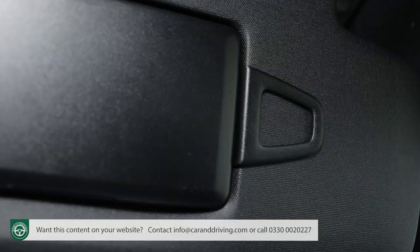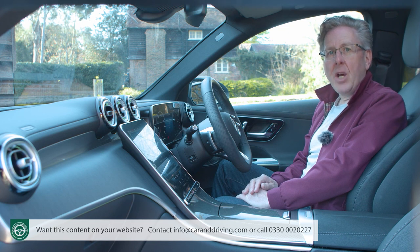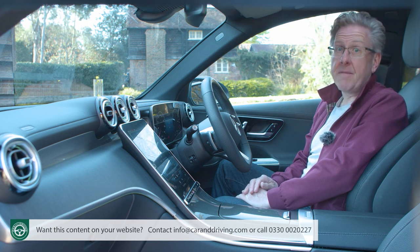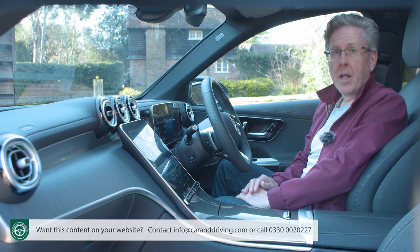There's a big glove box and the usual ticket clips in the sun visors. Not everything's great though — an overhead sunglasses compartment has been forgotten and there's no extra storage space behind the portrait screen of the sort you get from some other brands.